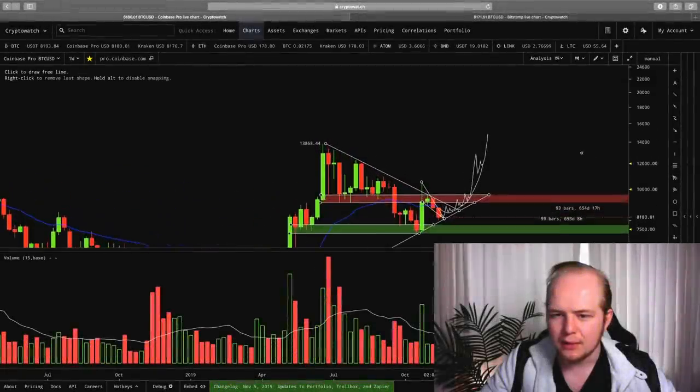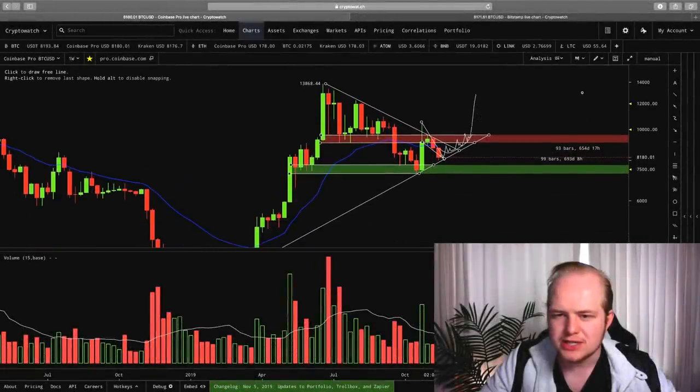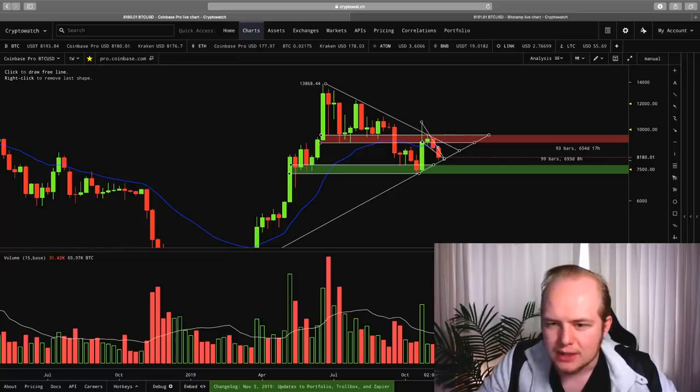The way that things are playing out, right now we're actually setting up in a way that the 21 EMA is squeezing in with the price action here into this apex, and it very well could line up with our upward sloping support line as we trade sideways here going into the new year.